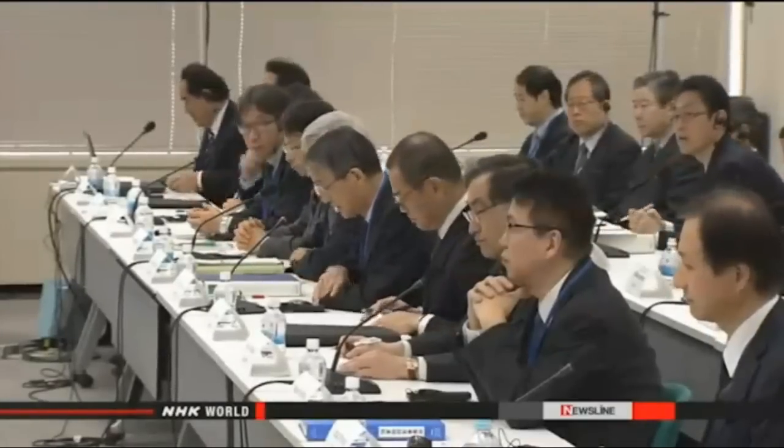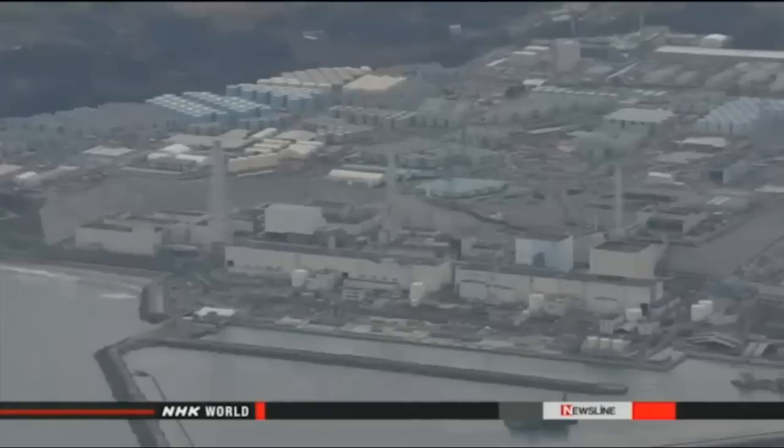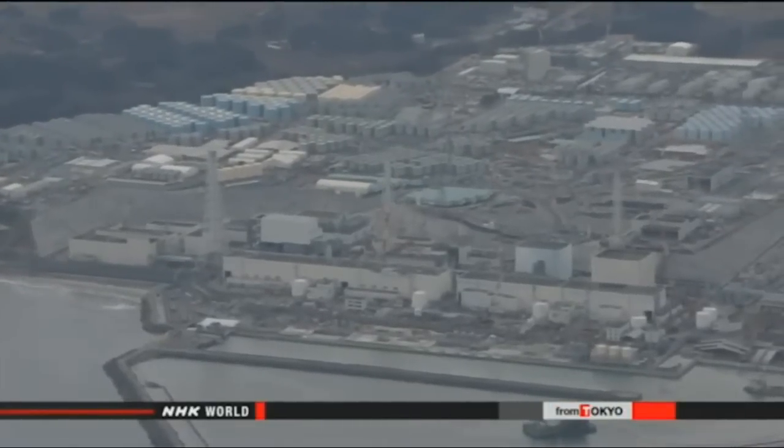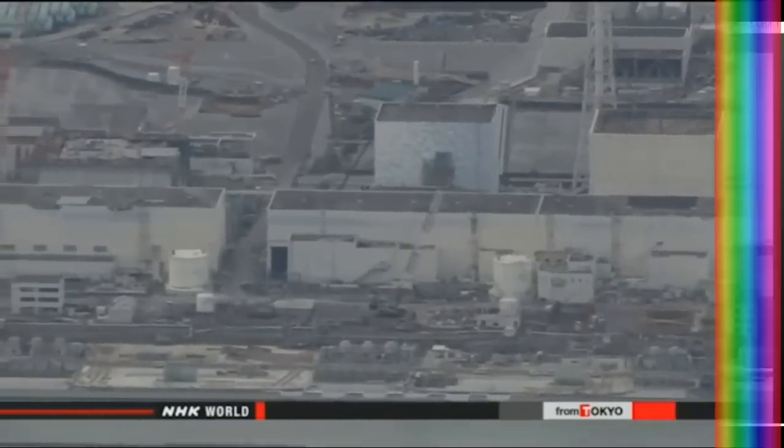The IAEA sends teams of experts to countries at their request to assess regulators and nuclear inspections. During the 12-day mission, the experts will interview NRA officials and visit nuclear power plants, including Fukushima Daiichi.